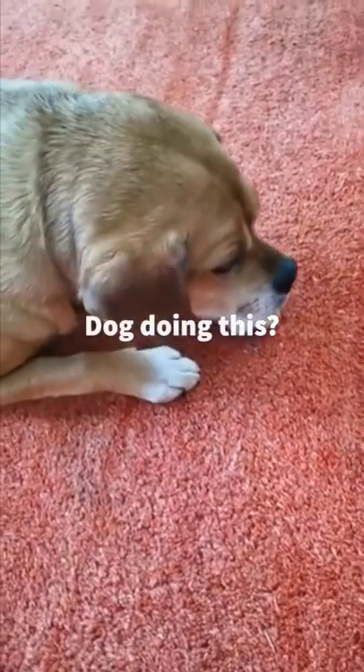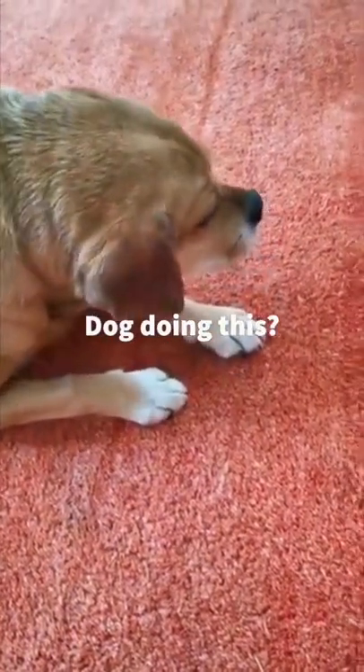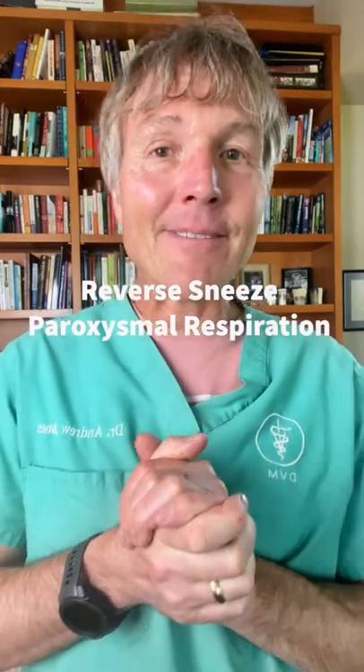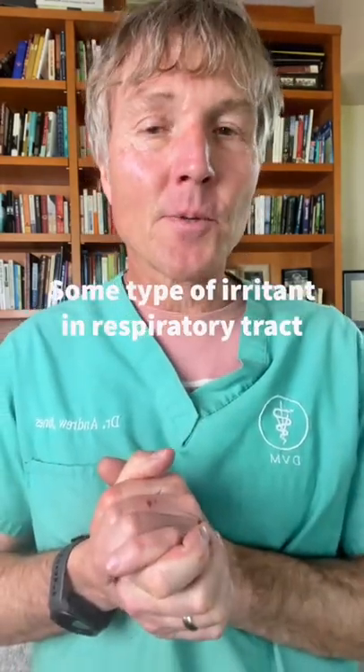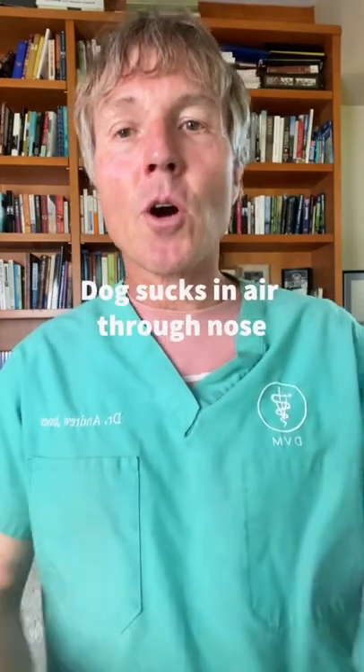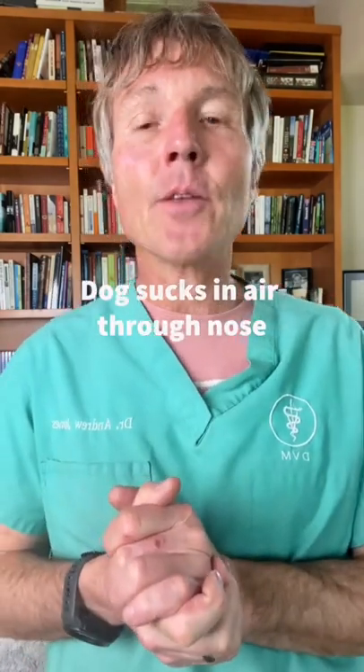Is your dog doing this? This is called reverse sneeze — in veterinary terms, paroxysmal respiration. There's some type of irritant in the respiratory tract that is causing your dog to suck in or draw in air through his nose.